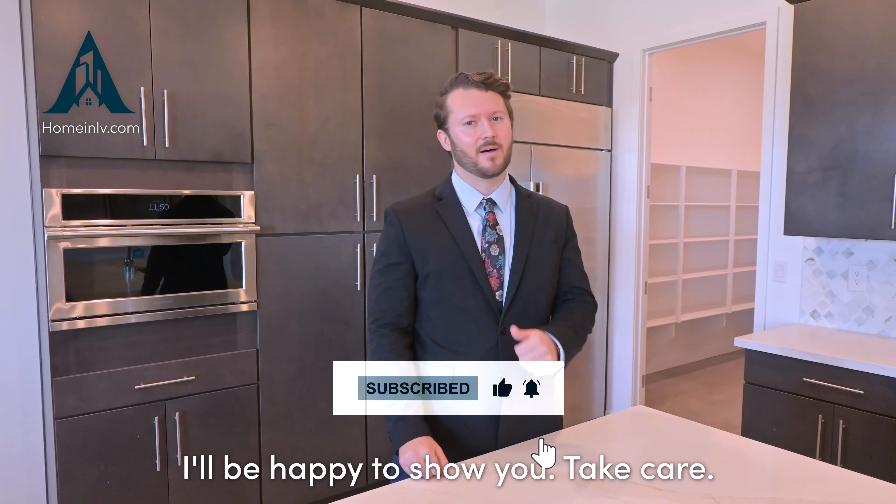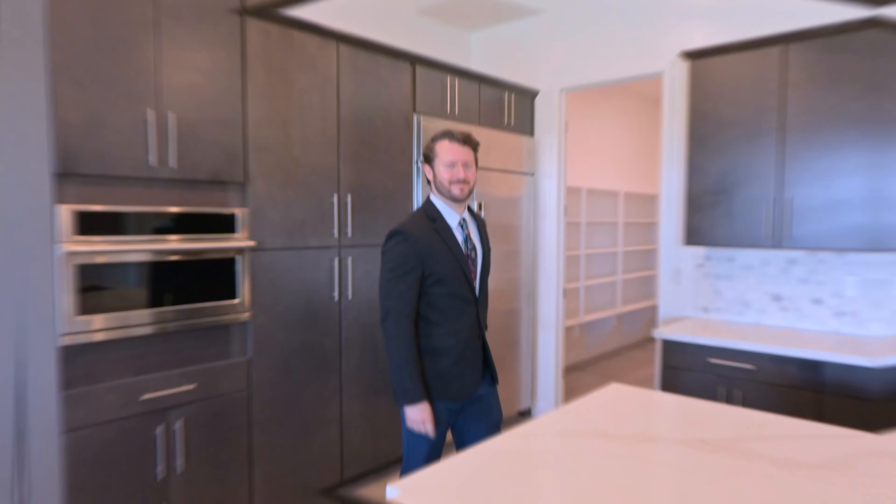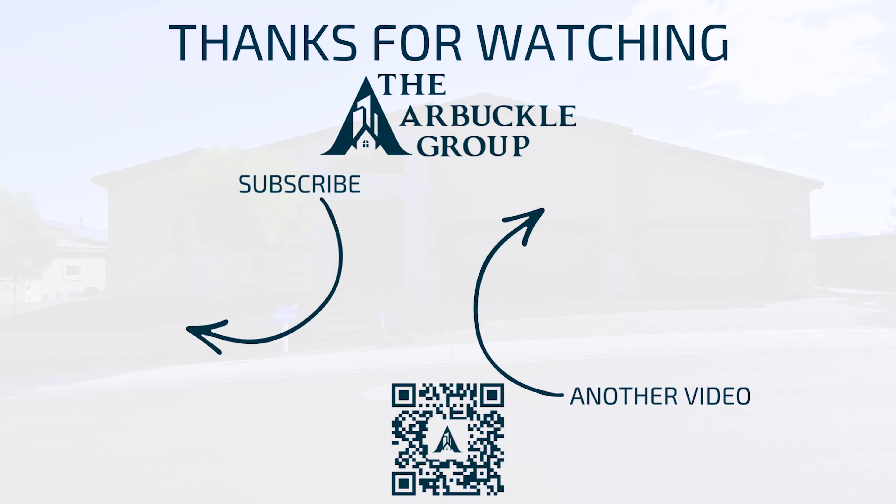Thank you guys again for stopping by the channel. If you like videos just like this one, please like and subscribe — you'll see the next one. Take care.